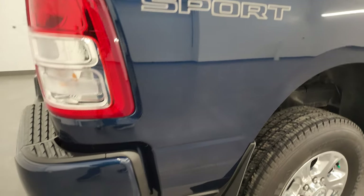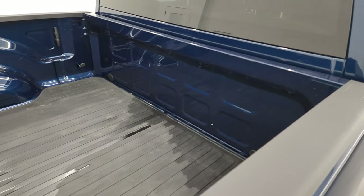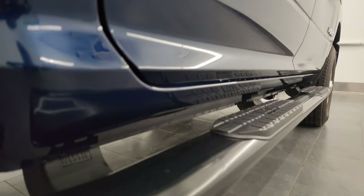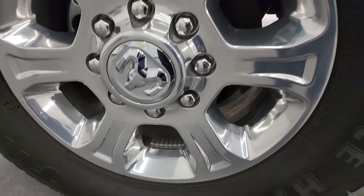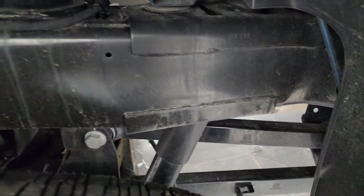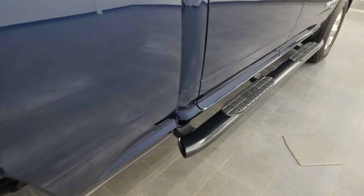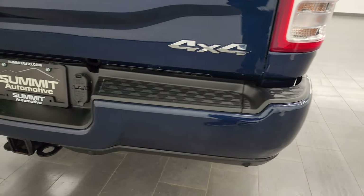I take these HD videos so if you are far away or cannot make the trip down but you're still interested in purchasing the truck, you can see the truck, hear the truck, and have confidence before you even get here — no surprises when you arrive or if the truck gets shipped to you. It comes with a very nice set of Weston painted step bars. The sport package also gives you the sport sticker on the side, which you could remove pretty easily if you didn't like it.